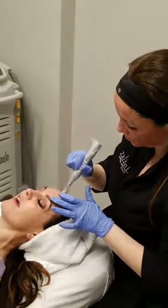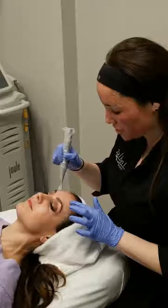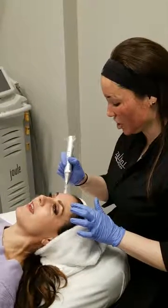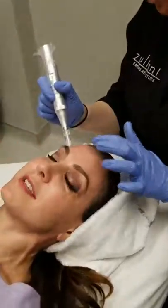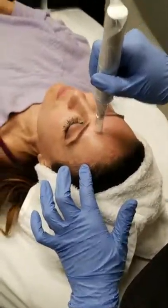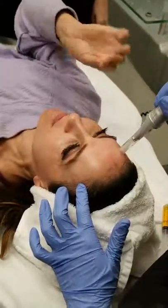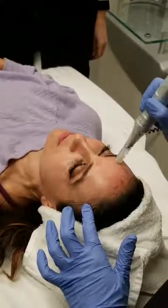How does that feel, Jody? Totally fine. I try to describe it to patients as cat scratches, or maybe a tattoo. The most sensitive spot on the whole face is that bone in the forehead — there's really not much skin there. Near the hairline it feels like someone's scratching across your head with their nail — a little rough. But by no means is it terrible. Very tolerable. It's not like getting a massage, but it's very tolerable.